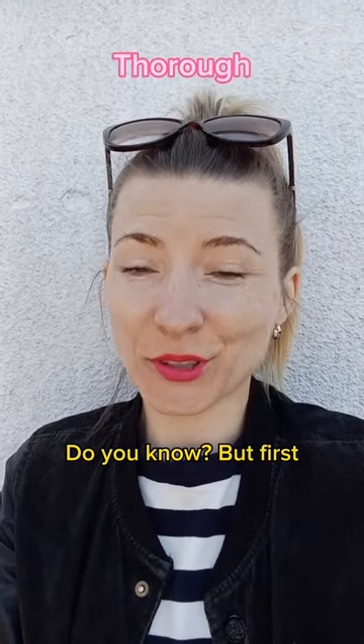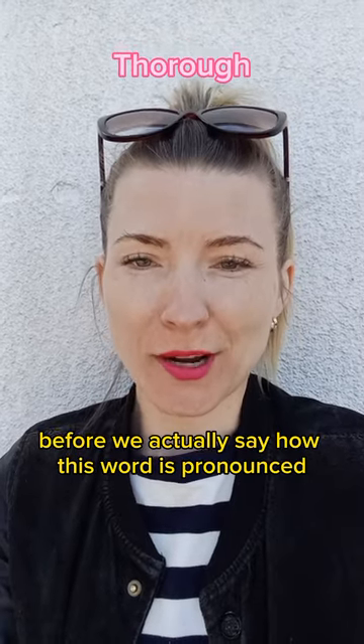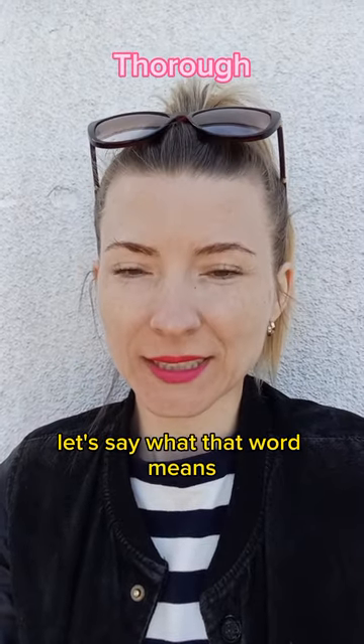How do you pronounce this word? Do you know? But first, before we actually say how this word is pronounced, let's say what that word means.